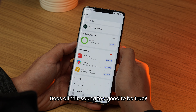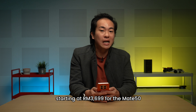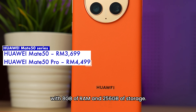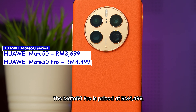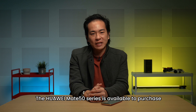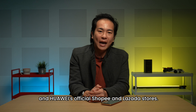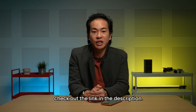Does all of this sound too good to be true? It isn't, because the Huawei Mate 50 series is available now, starting at RM3,699 for the Mate 50 with 8GB of RAM and 256GB of storage. The Mate 50 Pro is priced at RM4,499, while the Orange Vegan Leather Edition with 512GB of storage is priced at RM5,299. The Mate 50 series is available from the Huawei official website, Huawei Experience stores, and Huawei's official Shopee and Lazada stores. To learn more, check out the link in the description.